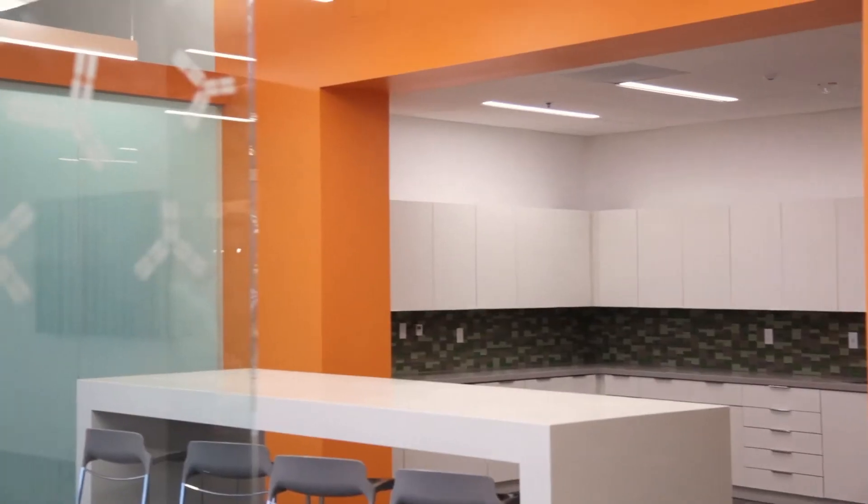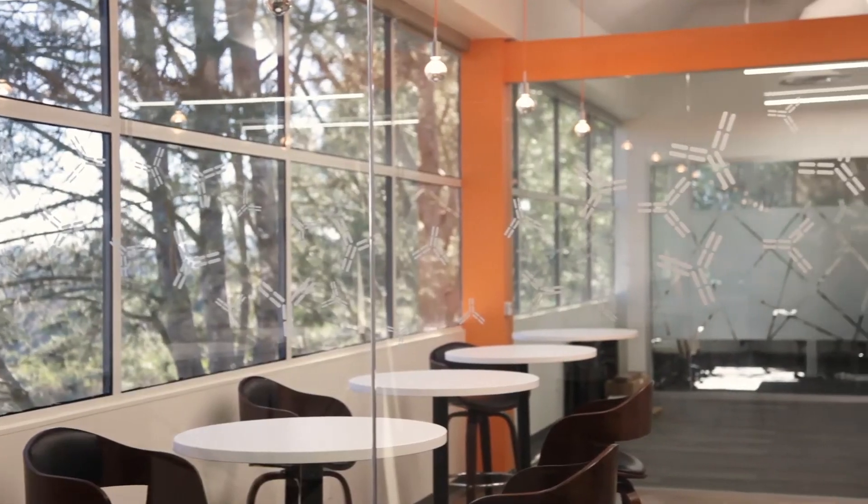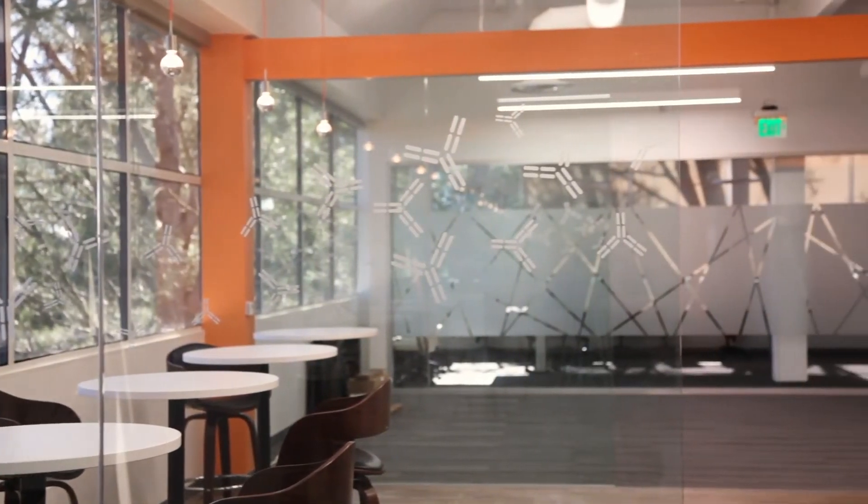The other big piece that we had here was in their break room. They had these two huge, beautiful glass walls with nothing on them, which is just right for somebody to walk into. So we took the antibody graphic again and did a repeating pattern across at eye level, so people will not run into the glass wall.